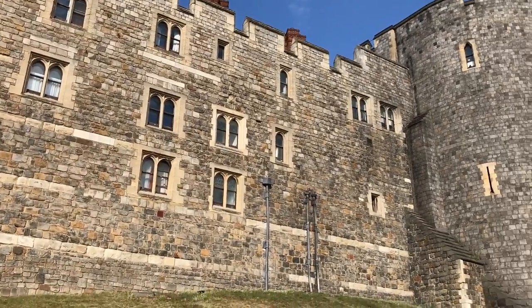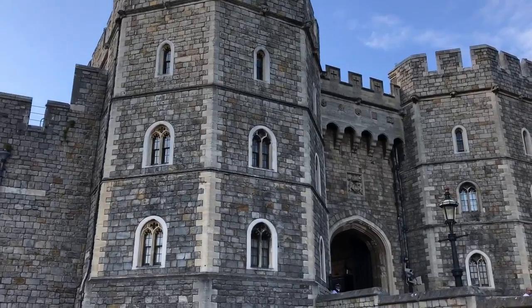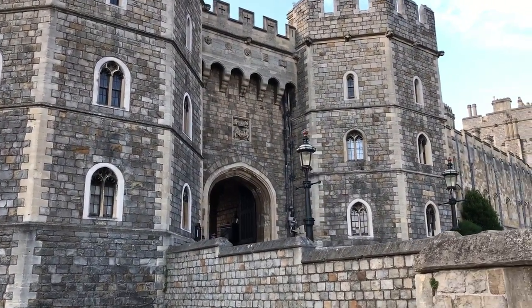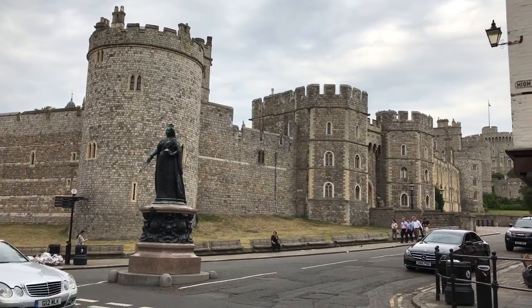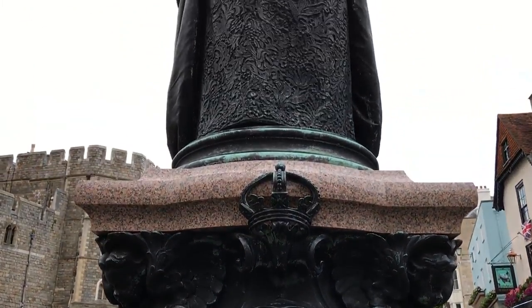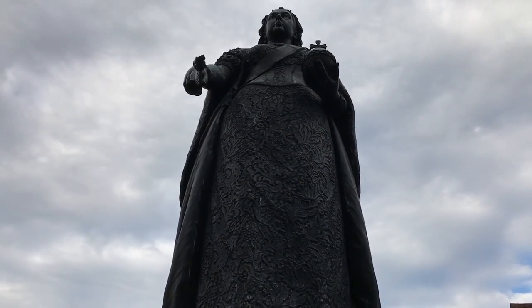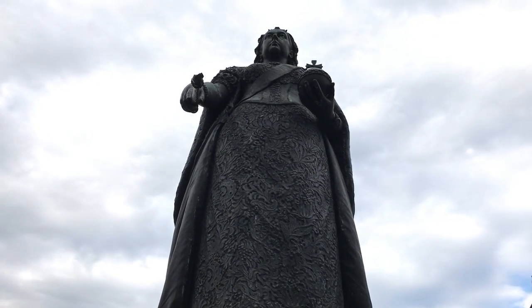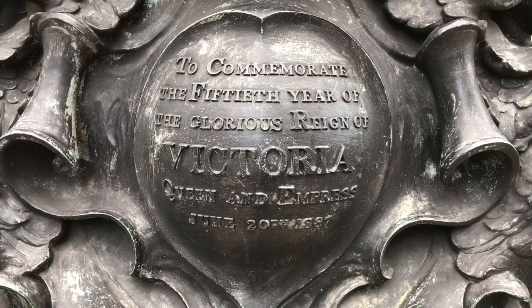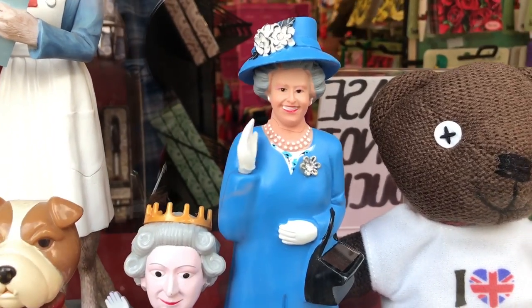We don't have time on this trip to go into the castle but we'll come back next year and spend the whole day, so that'll be a future video. That's the Queen Victoria statue outside Windsor Castle — she's the second longest serving monarch in British history. Queenie says hi.